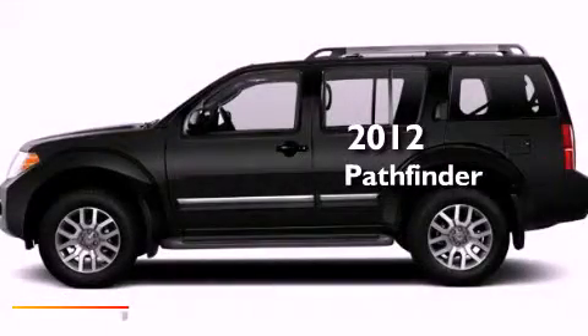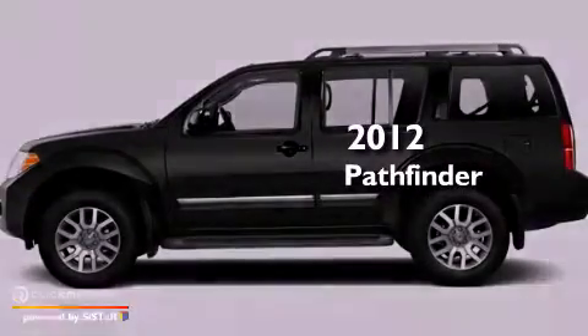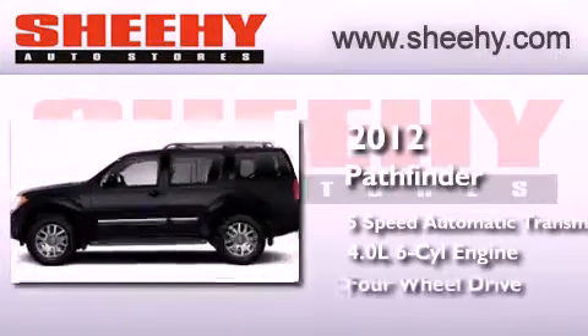This is a brand new 2012 Nissan Pathfinder. This SUV has a 5-speed automatic transmission, a 4.0-liter V6, and 4-wheel drive.